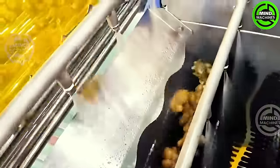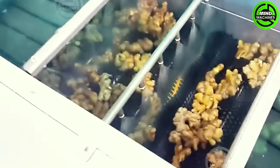After harvesting, the ginger roots are carefully washed and thoroughly sanitized before they are taken for processing or packaging.